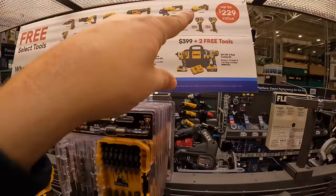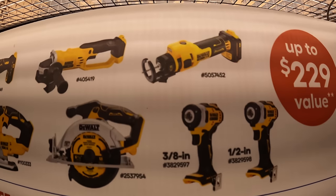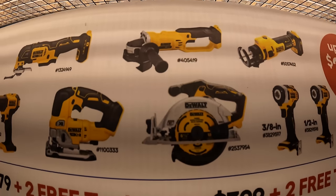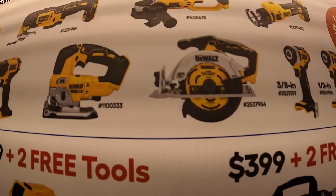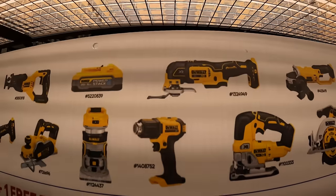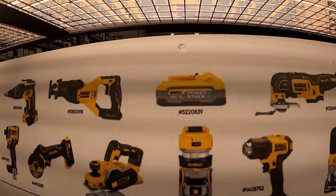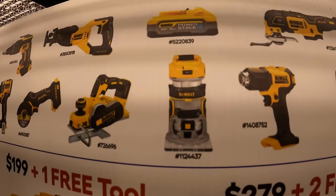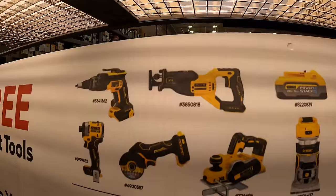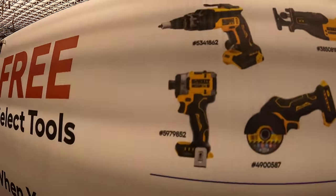The free tools you get to choose from, up to $229 value: 3/8-inch and half-inch impact wrench, drywall cutout tool, angle grinder, 6.5-inch circular saw, D-handled jigsaw, oscillating tool, heat gun, 1.7 amp hour power stack battery, trim router, planer, full-size XR reciprocating saw, 3-inch cutoff wheel, XR drywall screw gun, and the new XR impact driver.